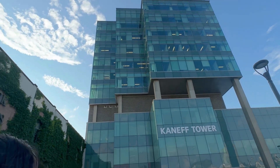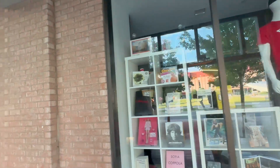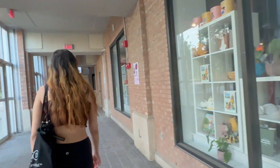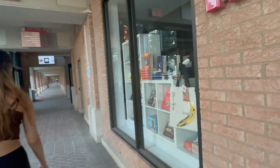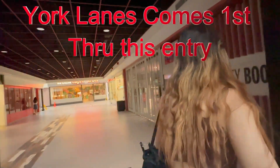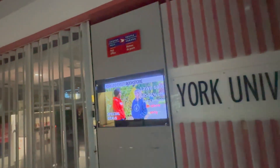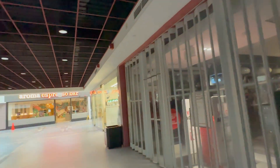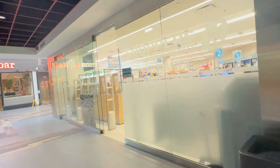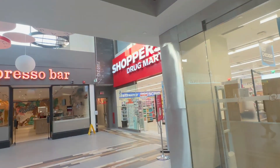This is where the archives of Toronto are. It looks pretty hot. This is the bookstore of York University.